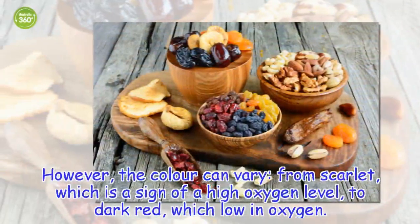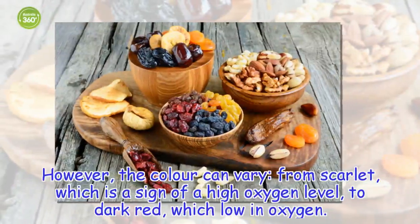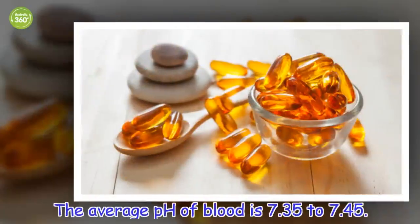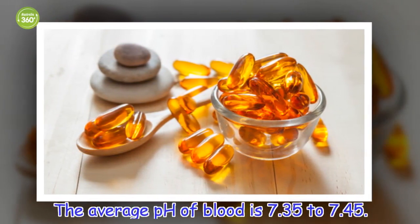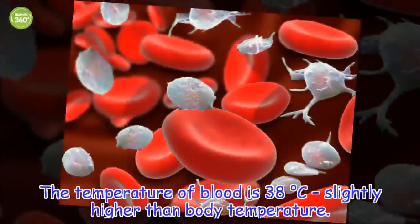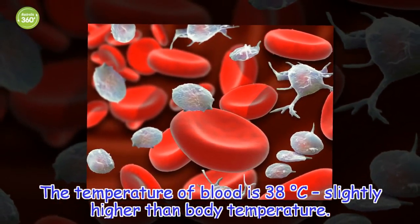However, the color can vary, from scarlet, which is a sign of a high oxygen level, to dark red, which is low in oxygen. The average pH of blood is 7.35 to 7.45. The temperature of blood is 38 degrees Celsius, slightly higher than body temperature.